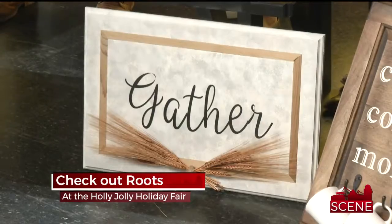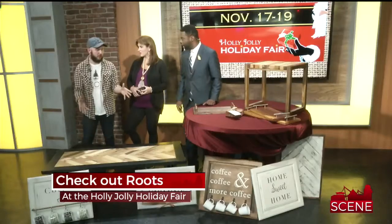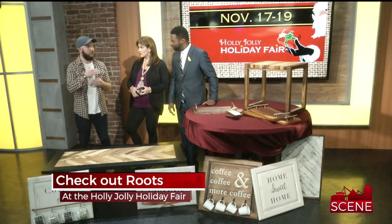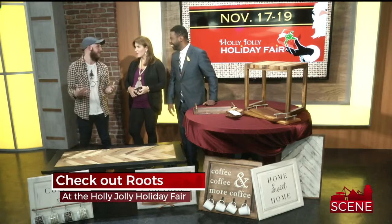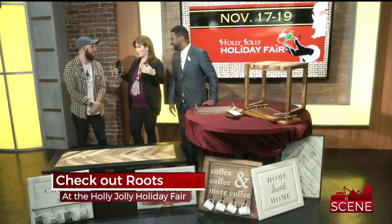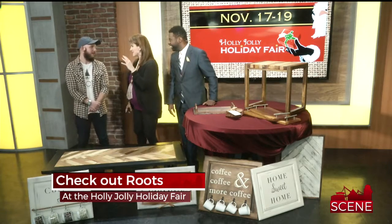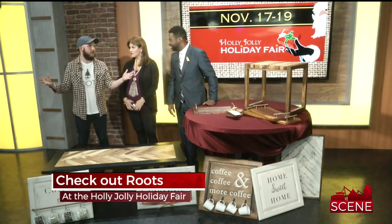So all these would be available — they don't have to special order these when it comes to the Holly Jolly Fair. No, not at all. Every one of these pieces will be at the Holly Jolly Holiday Fair and we will have a custom order sheet for people who have dream projects they want. But how big do you go — really big furniture, or if I came in and said I want just a sign? We do custom signs and everything all the way up to 12 to 14 foot farm tables.